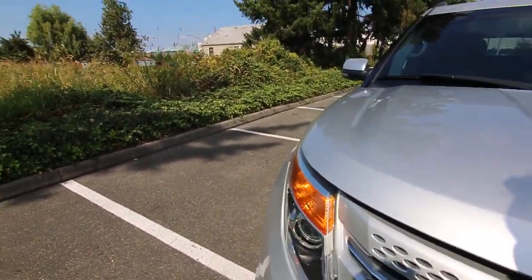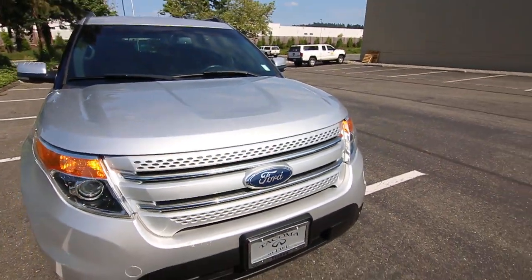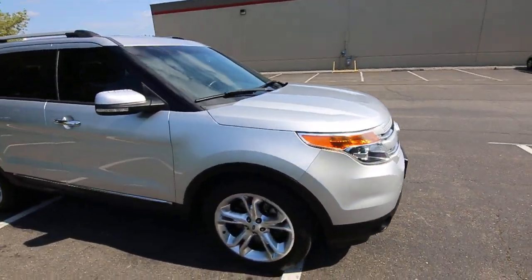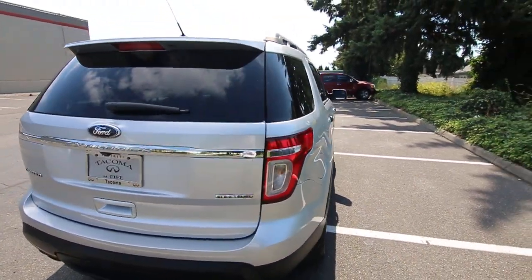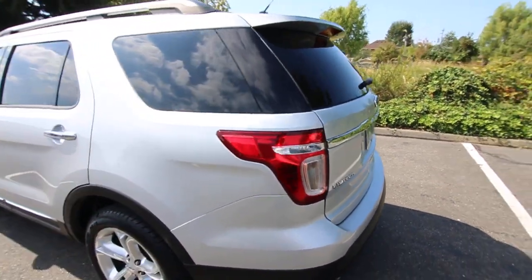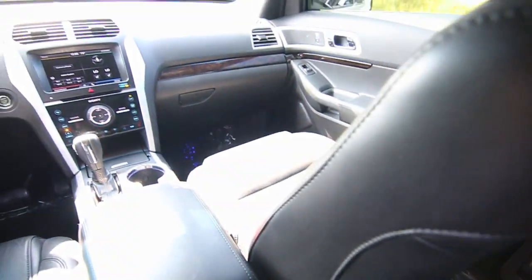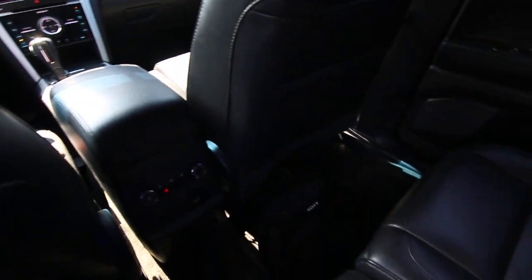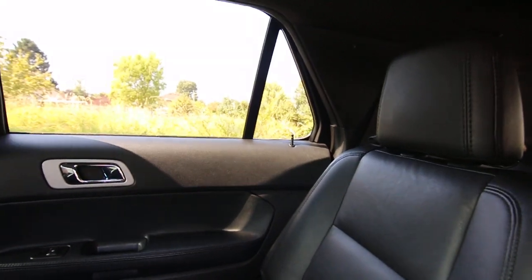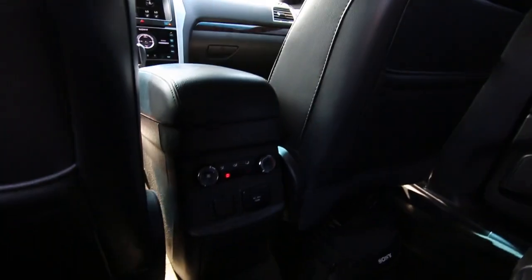This particular generation of the Explorer is a departure from the formula they've had for many years. The previous Explorers were based on truck-based body-on-frame architecture, which is good for going off-road or towing 8,000 pounds, but Ford did some market research and found most people buying Explorers weren't doing those things. They were more gravitated to a vehicle that got better gas mileage and had more car-like driving dynamics, handling, and performance. So Ford went back to the drawing board and redesigned the Explorer from the ground up — it's actually based on unibody car-based architecture. It's built a lot more like a car but still has an SUV body and interior space, and it gets much better gas mileage and drives a lot nicer than the previous generation.